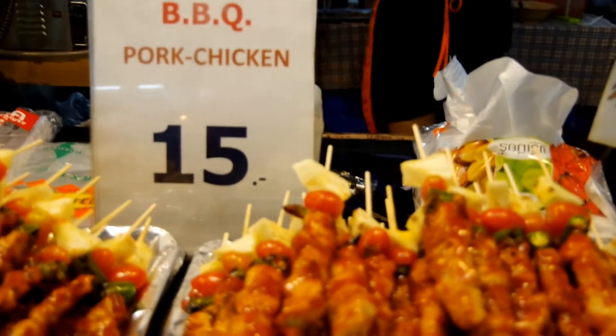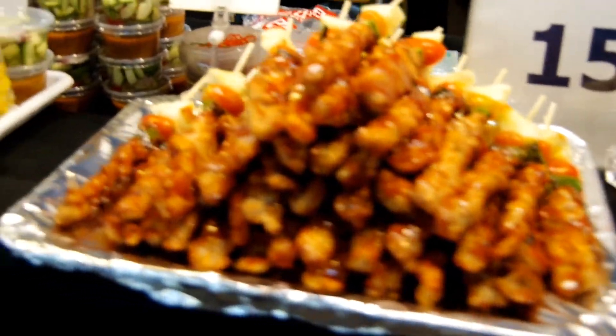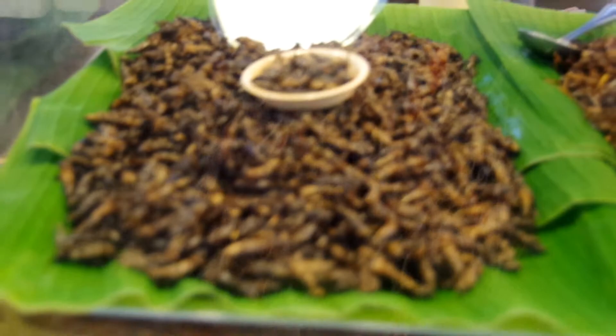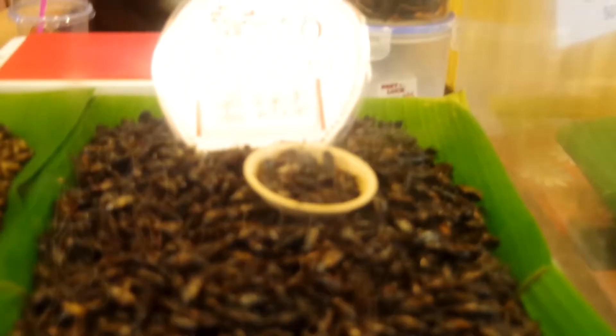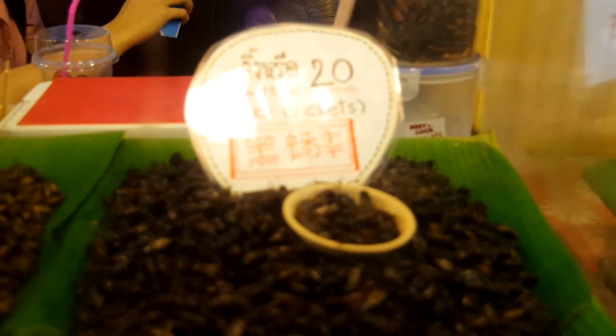Barbecue pork and chicken, 15 baht. Here we have the traditional Thai food — crickets, grasshoppers, silkworms, white crickets and black crickets — 20 baht per bag.